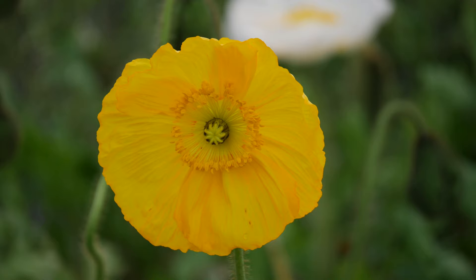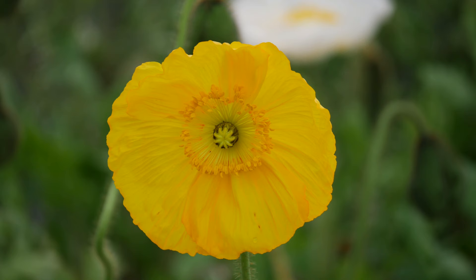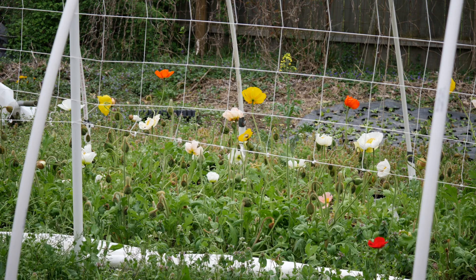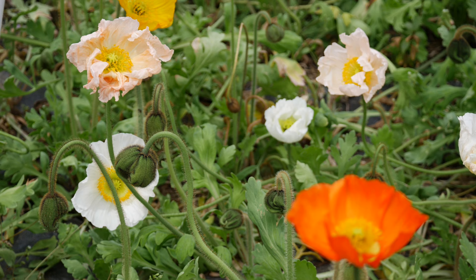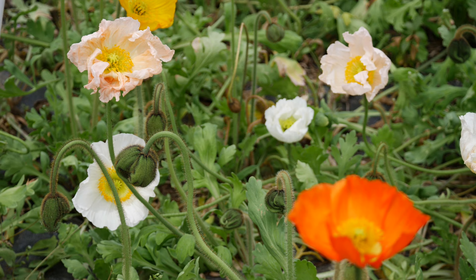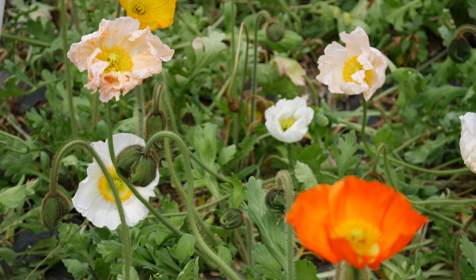The Icelandic poppies have really started to bloom a lot more and these are so gorgeous. This is the hummingbird mix — I initially thought these were more pastel colors like peaches, pinks, and whites, but since this was a mix I am seeing plenty of really vibrant colors too, like really vibrant oranges and yellows. Pretty soon I want to make more cut flower arrangements using these poppies, and I'm really excited to get the hang of arranging flowers with them.